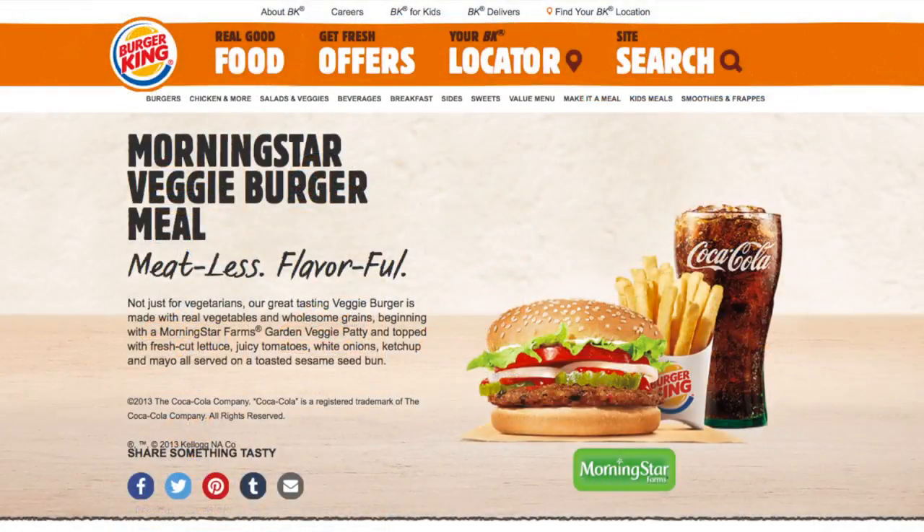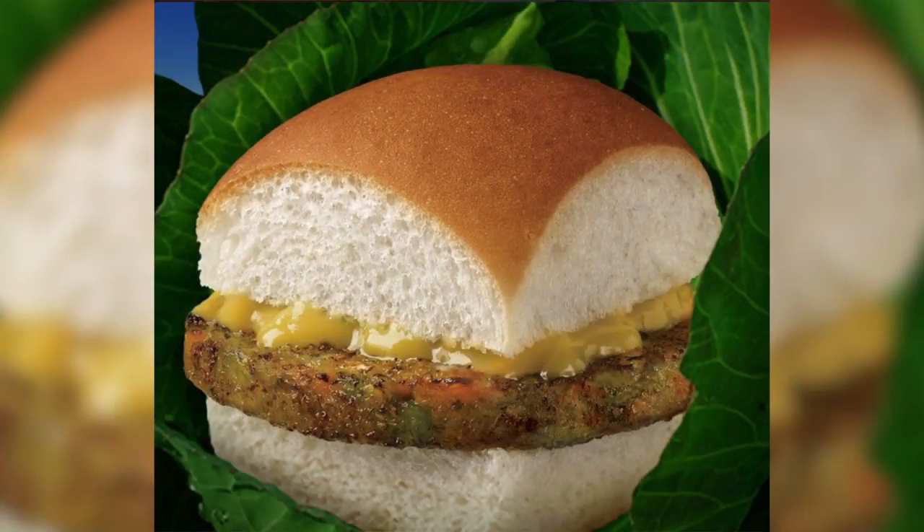White Castle joins Burger King, who has been offering Morningstar Farms veggie burgers for a while now. This makes sense since studies are showing more and more Americans are going vegetarian, or at least leaning towards a more veggie-heavy diet. But I don't know if you can go to White Castle, order a bunch of veggie sliders and onion rings and call it healthy.